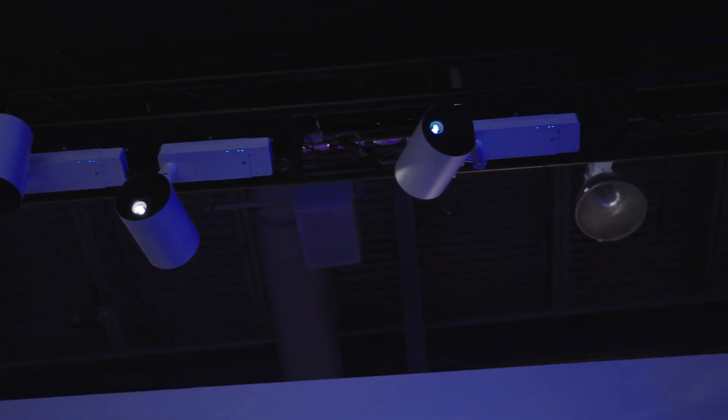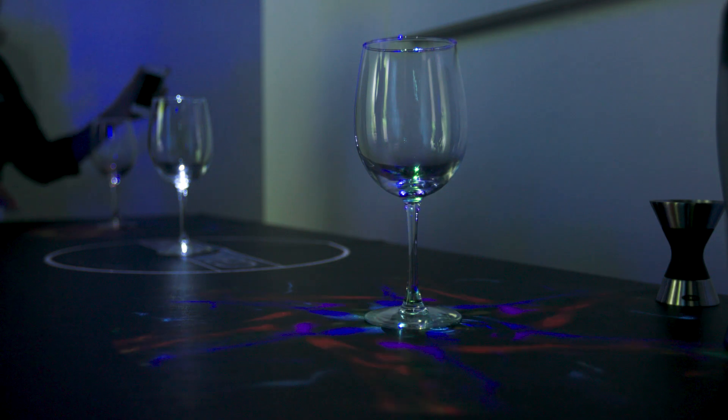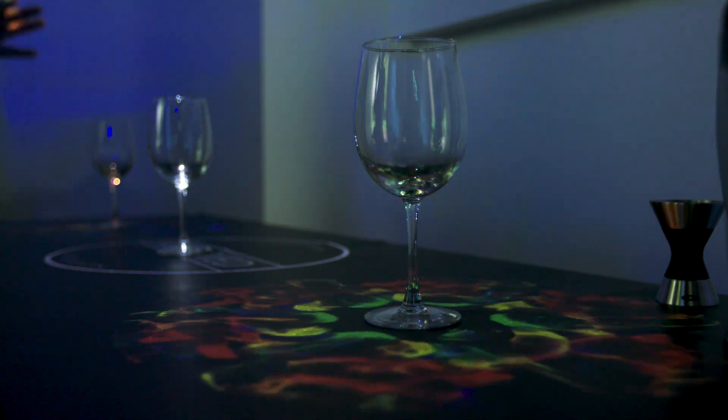We have a new product at the show called LightScene. It's a laser projector that's designed to create experiences in combination with information and space design in ways that you haven't seen from projectors before.